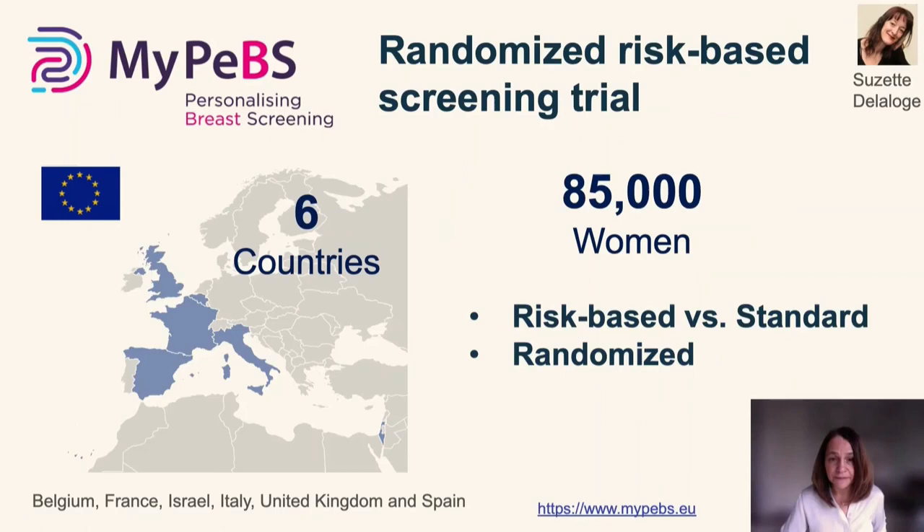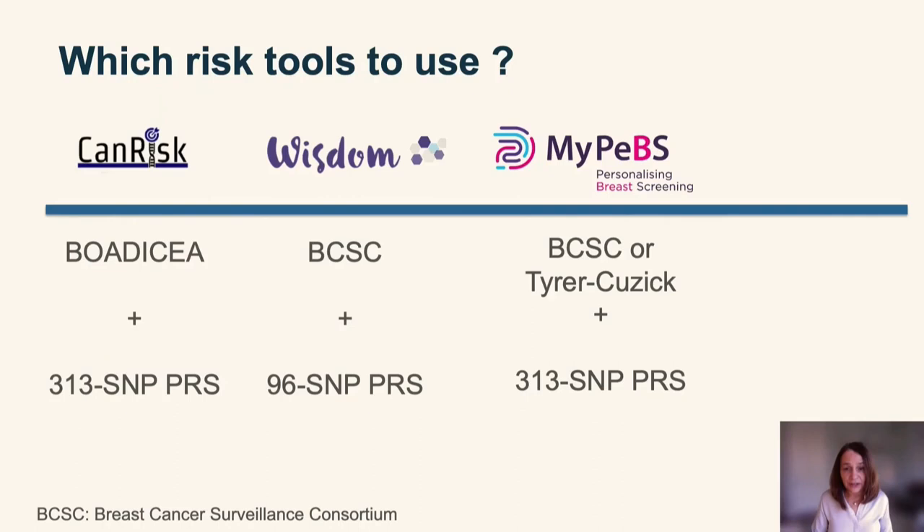Suzette Lellouch from Institut Gustave Roussy in France is leading the MyPEBS study — a large randomized screening trial in six European countries aiming to recruit 85,000 women to compare the clinical outcomes of a risk-based approach to a standard approach for breast cancer screening. This is a very different setting than the WISDOM study in the US because these countries have different healthcare systems, which is absolutely critical for the implementation of these programs.